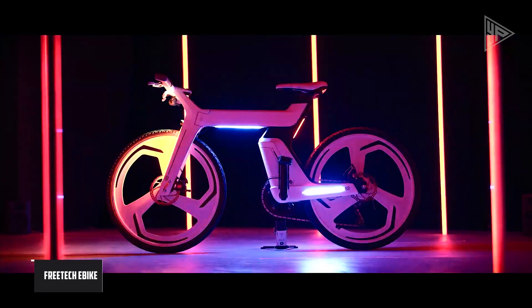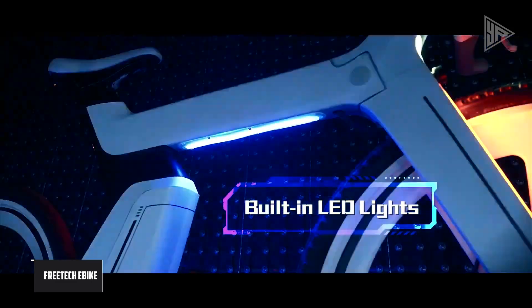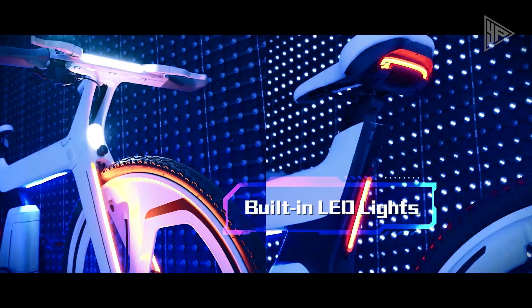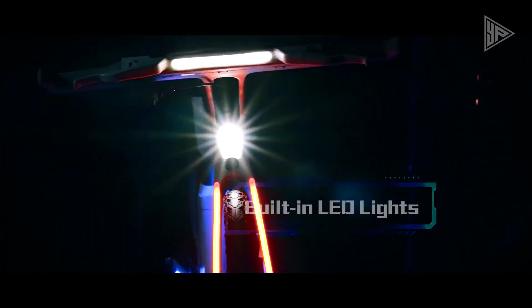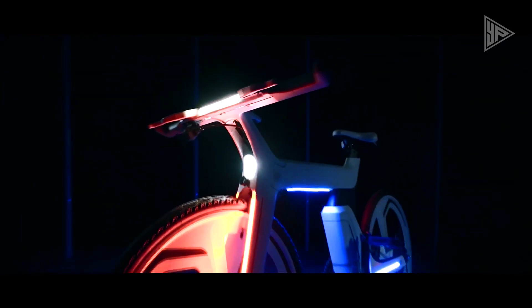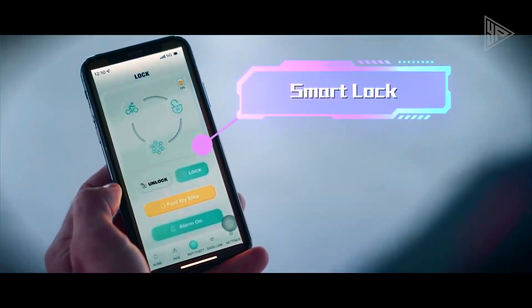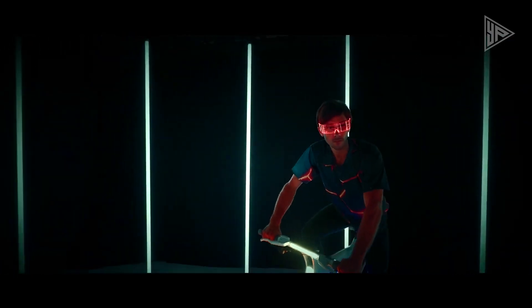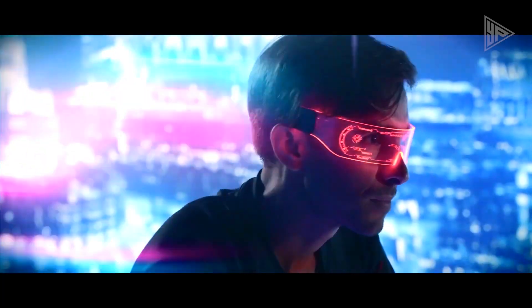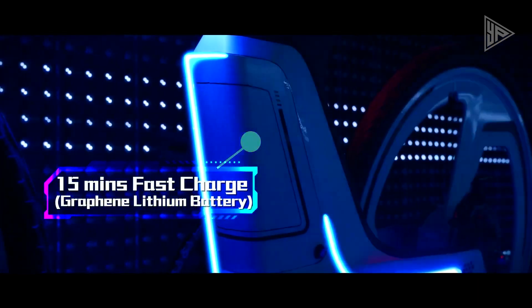The Free Tech e-bike is an advanced electric bike that offers a unique and original riding experience. It is equipped with a powerful AI system that allows it to watch the road for the rider, improving safety and awareness during travel. The e-bike has a remarkable range of up to 175 miles on a single 15-minute charge, making it ideal for extended rides and commutes.